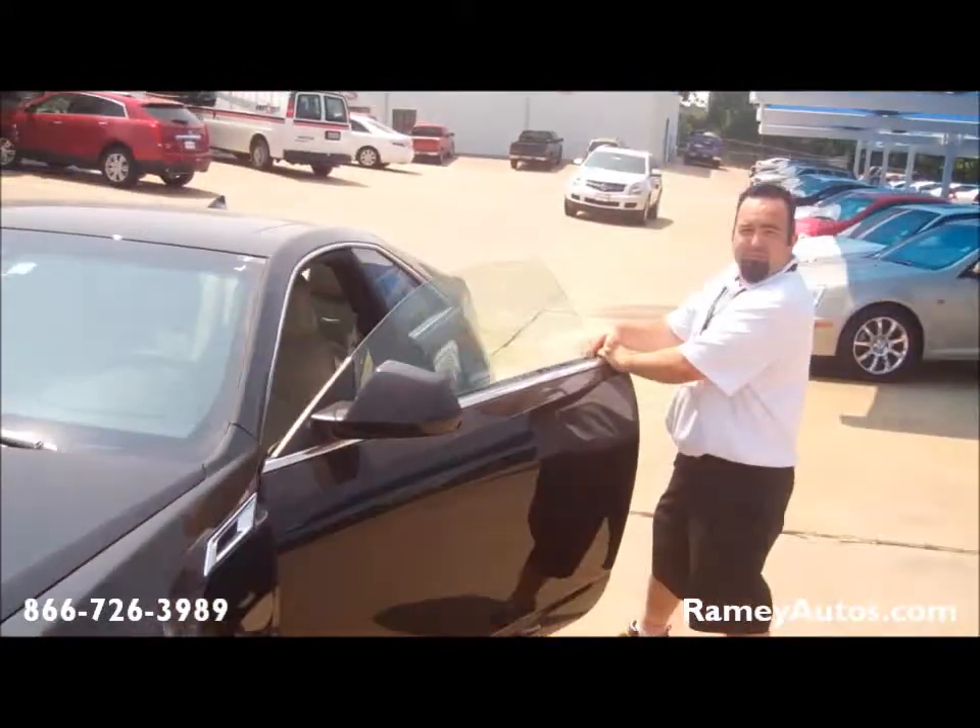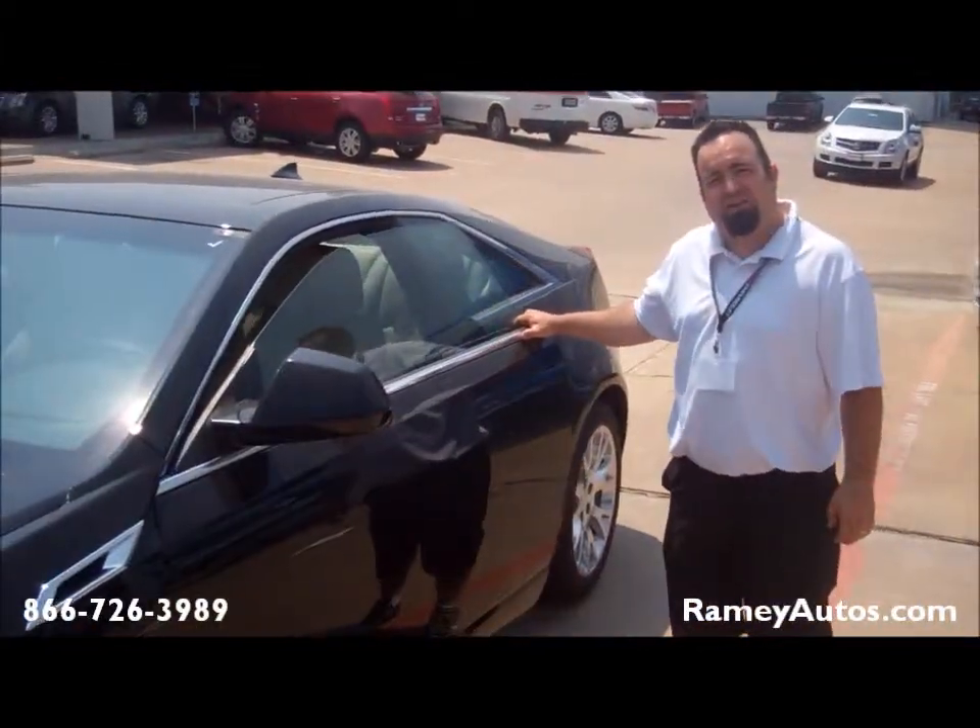This car has everything. Come visit us at Rainey Chevrolet Cadillac, and be sure to ask for Cadillac Mario.